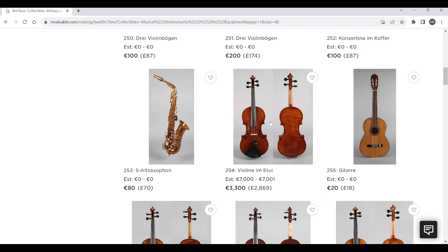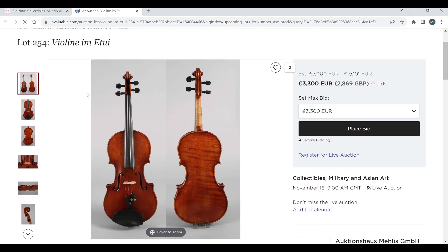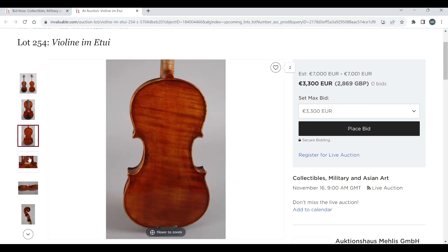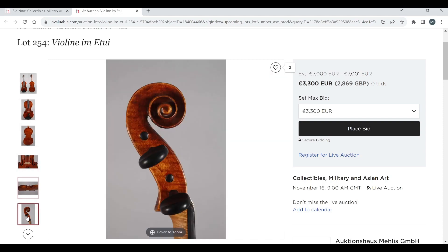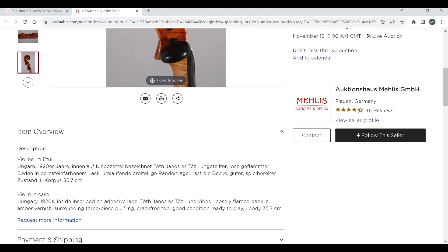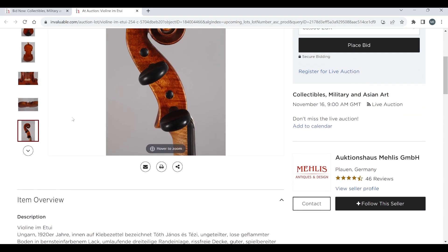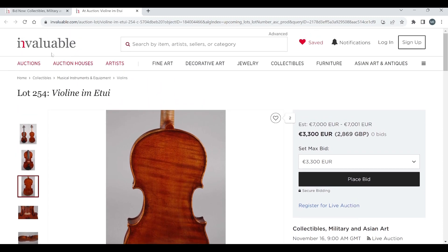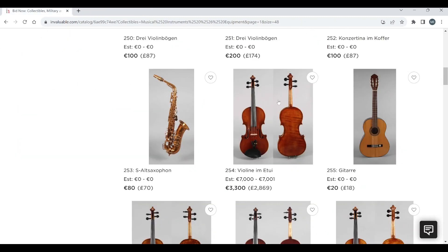On to some kind of violin now. 3,500 euros to start, with a 7,000 euro estimate. This is a violin in case, Hungary, 1920s — label reads 'Tof Janos S.TZ.' Interesting. Not 100% sure they'll get their money for that, but we'll see.